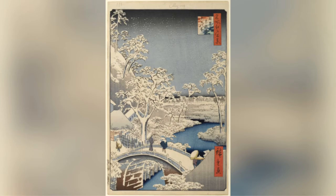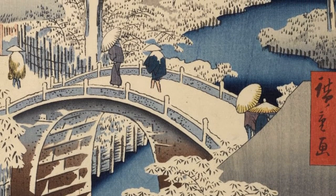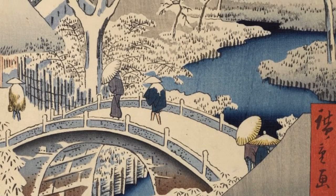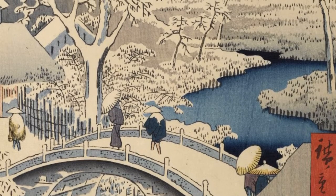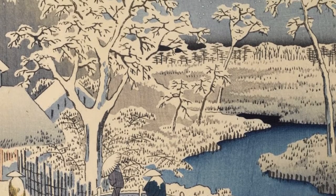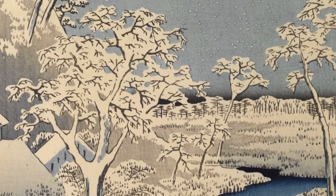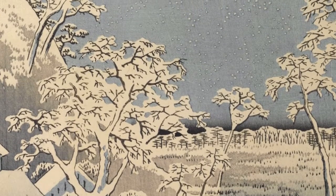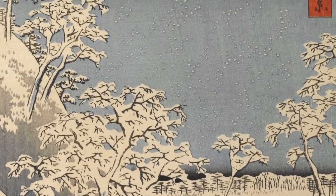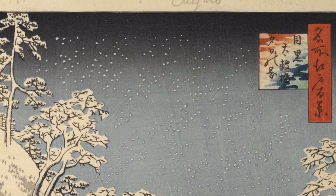The last print is Drum Bridge at Meguro and Sunset Hill, which beautifully shows the winter season. Winter is stunningly depicted with the immense amount of snow shown, which completely covers everything from the ground to the trees to the bridge. As well as perfectly capturing the winter season, the artist accurately expresses melancholy. Hiroshige evokes a greater sense of isolation, even loneliness, in the snow scene by offering an oblique view, according to the Brooklyn Museum. Winter is often associated with emotions like sadness, emptiness, and loneliness, which is wonderfully captured in this print.